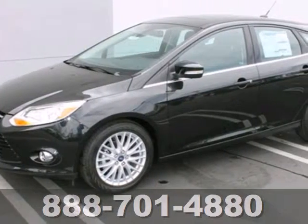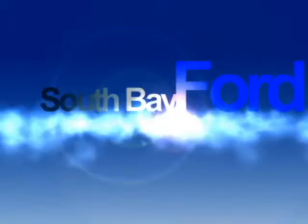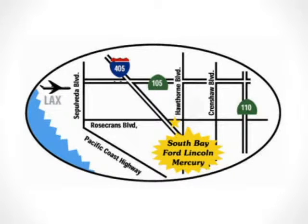Great for running errands and making traveling easier. Stop in today for a test drive. Call, click, or stop in today. We are conveniently located by the 405 Freeway at 5100 West Rosecrans Avenue in Hawthorne, California.